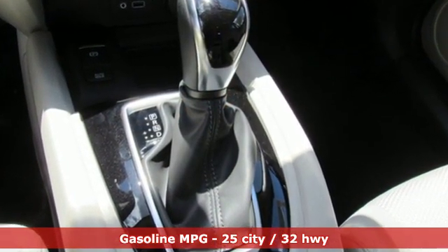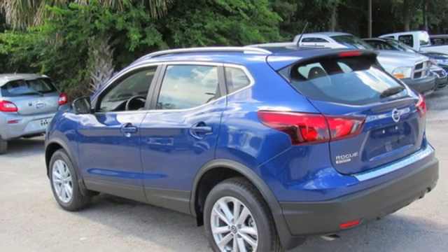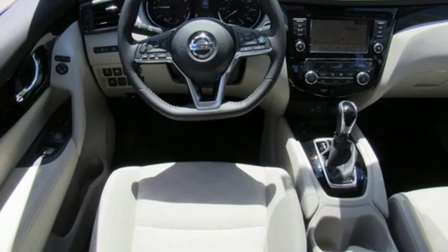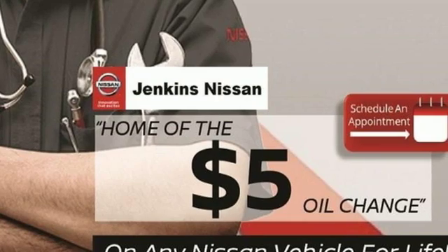Continuously variable automatic transmission, dual zone climate control, streaming audio, rear parking sensors, manual tilting steering column, doors and push button start proximity key, external memory control, aluminum wheels, wireless phone connectivity, and inline four cylinder engine.